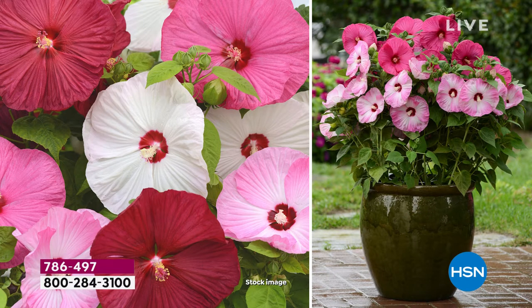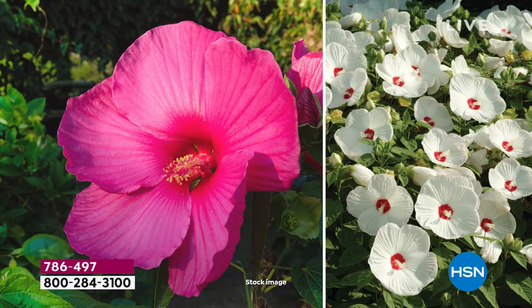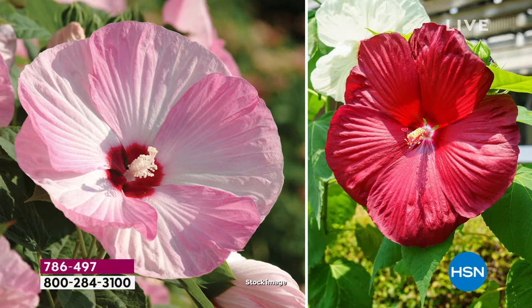You are looking at the Leaf & Petal Hardy Four-Piece Luna Hibiscus Collection. Aren't they gorgeous? You know hibiscus — it's very much the look of vacation, the look of the tropics. You're going to get four different colors: the red, the rose, the swirl, and the white. Just imagine how amazing that's going to be in and around your home — coming up to the front door, along the side, flanking the backyard, wherever you'd love the idea of having these beautiful hibiscus open.